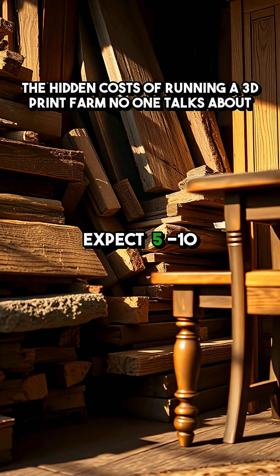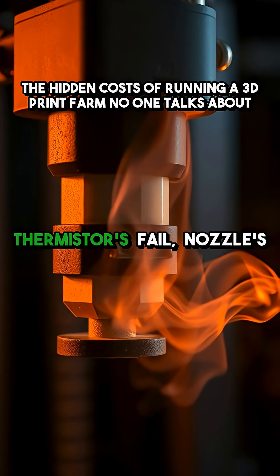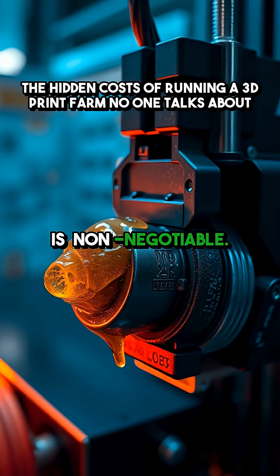And maintenance — expect 5 to 10% of your fleet to be down at any given time. Thermistors fail, nozzles clog, and lubrication is non-negotiable.